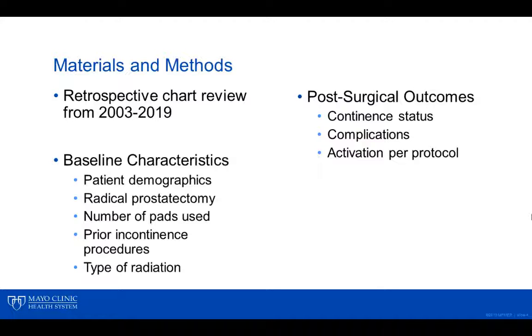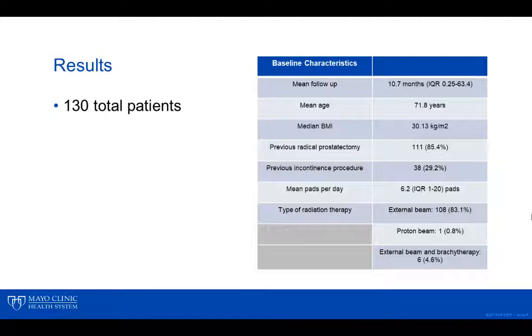In addition, we evaluated the type of radiation received. In regards to post-surgical outcomes, we evaluated continence status measured by pads per day, post-operative complications, and activation of AUS per protocol.